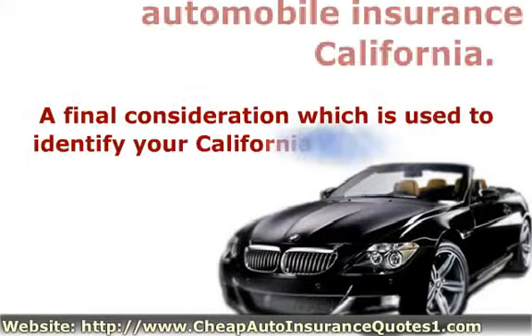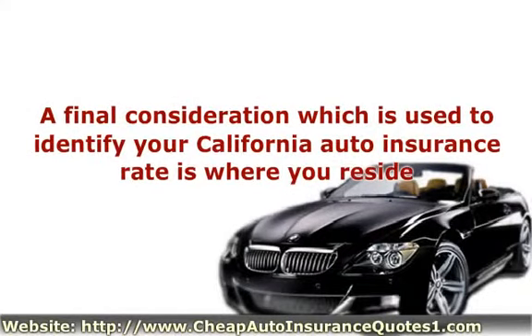A final consideration which is used to identify your California auto insurance rate is where you reside. If you live in an area with high crime, you won't receive as cheap a quote as somebody who is living in a more secure area.